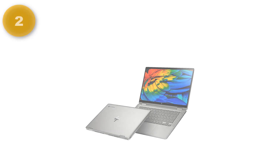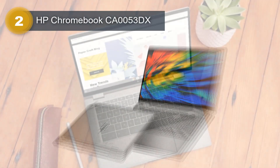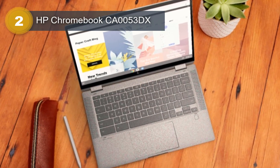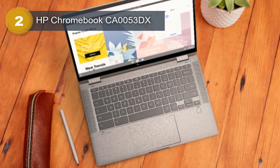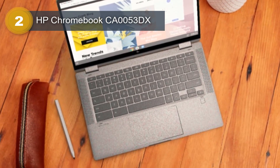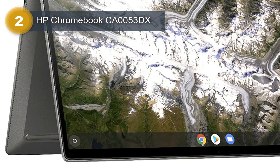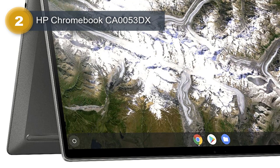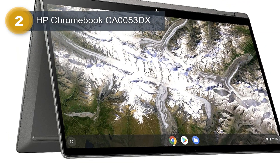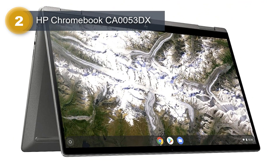Number 2: HP Chromebook CA0053DX. The HP Chromebook CA0053DX is a sleek and stylish laptop designed for users who need a lightweight and portable device for everyday use. With a screen size of 14 inches, it's perfect for browsing the web, watching videos, and working on documents. The mineral silver color gives it a modern and professional look, making it suitable for both personal and professional use.